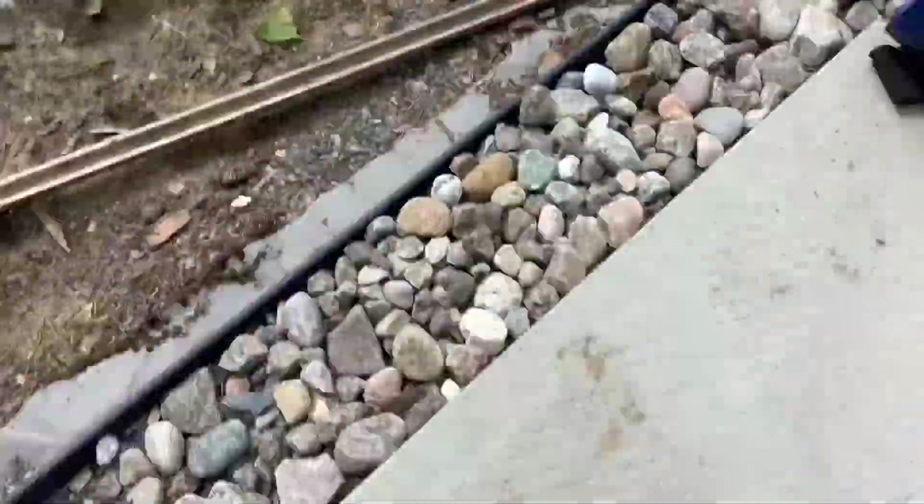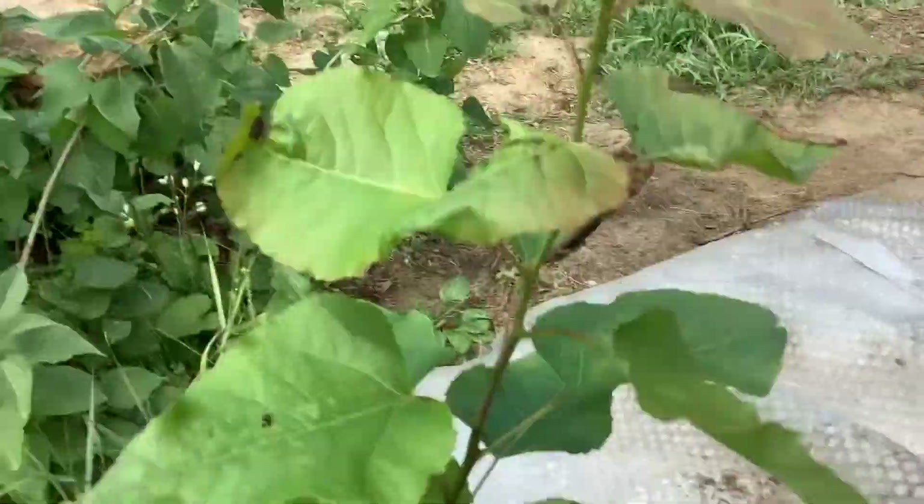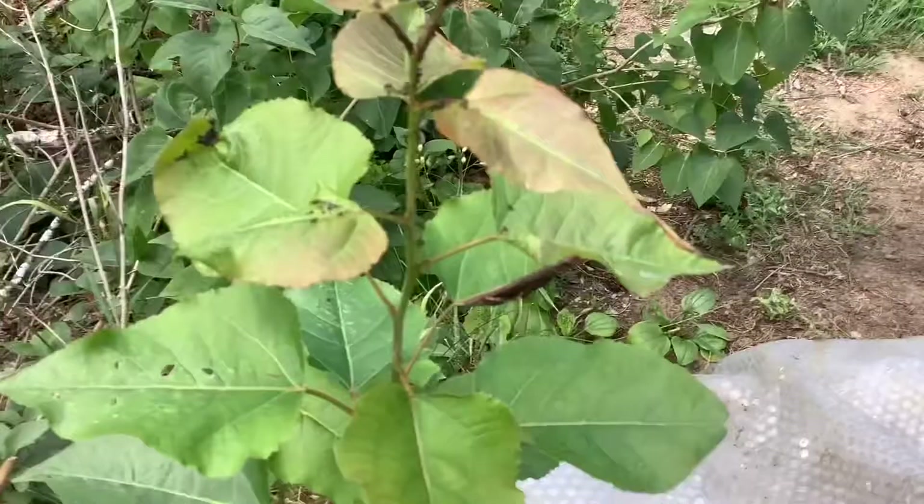Hello everyone, we're back with another insect video and today I'm going to show you something really weird I found in my backyard. So this is it and the first thing I saw was ants, so let's take those off now and look at these weird black stuff.